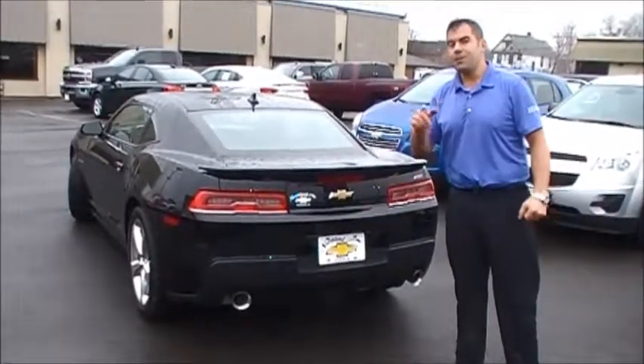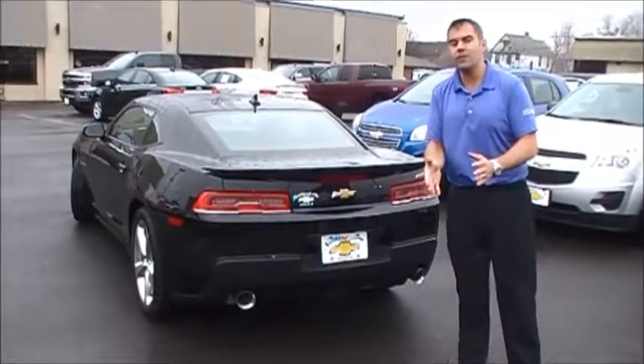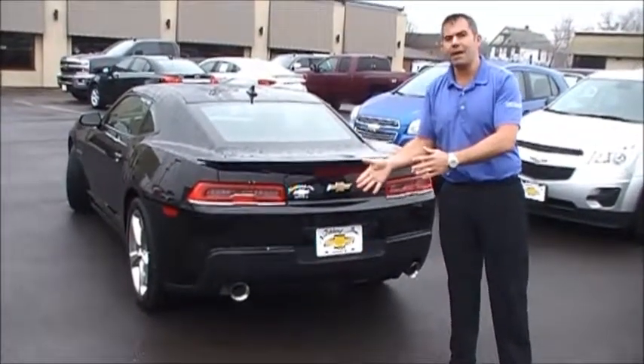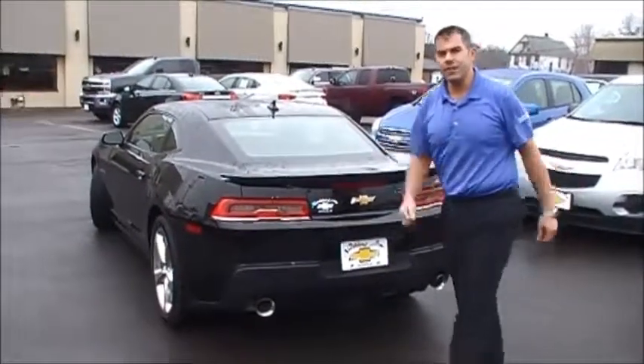I'm going to fire this vehicle up. You're going to love the sound of the LS3 all-aluminum engine — 426 horsepower, 420 pound-feet of torque. I'm going to go in, fire it up, rev it a little bit, and then we'll go inside the vehicle so you can check it out.